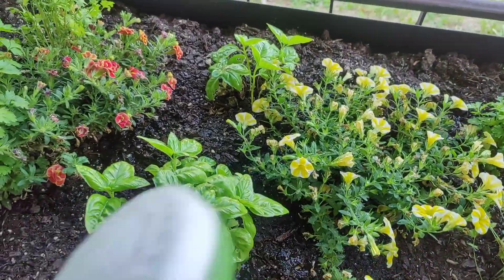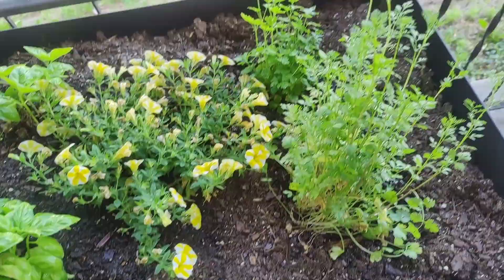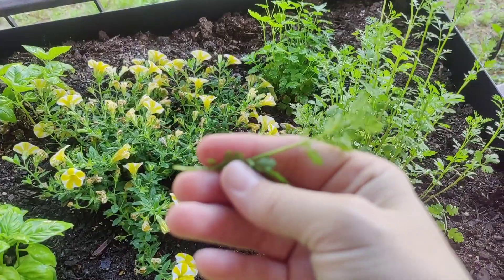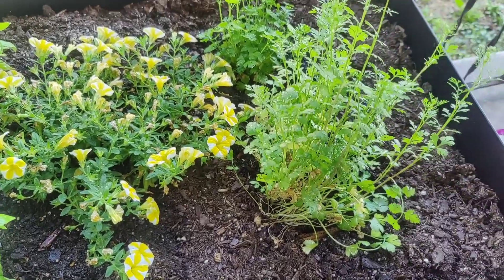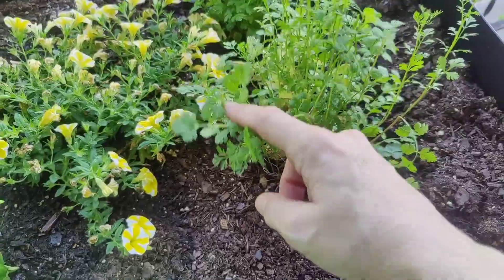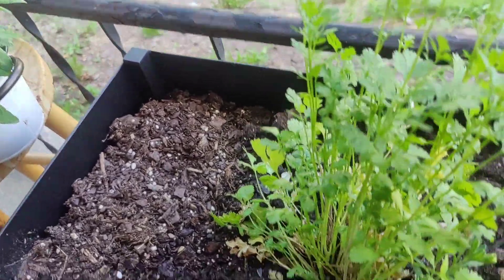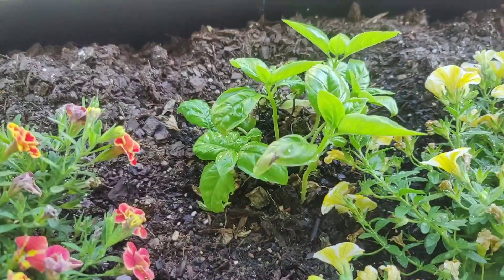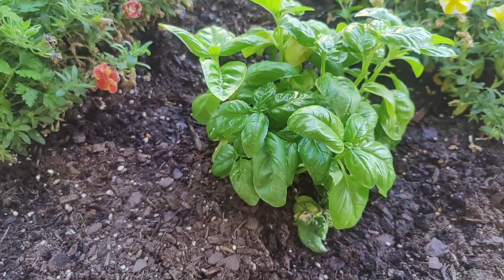This is cilantro, and I think I need to cut these tops because you don't use them for cooking. I've been meaning to watch a video on how to maintain cilantro and parsley. This one here is parsley — I keep getting them confused. It didn't do so well when I first put it in, but it's kind of bouncing back, and this one's thriving.